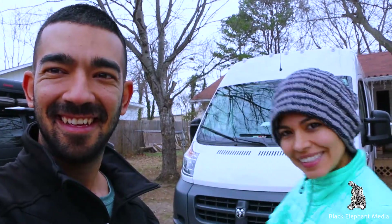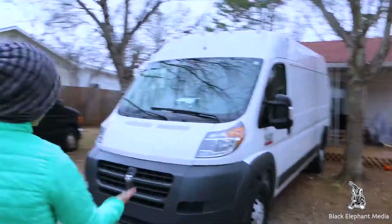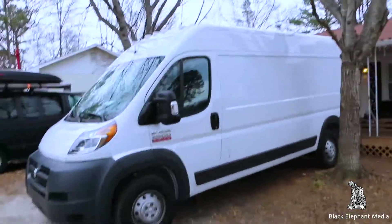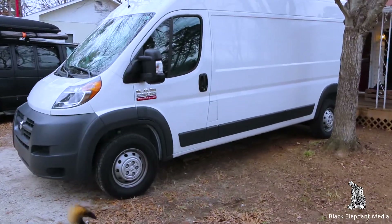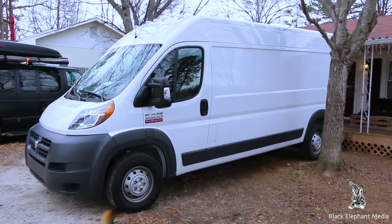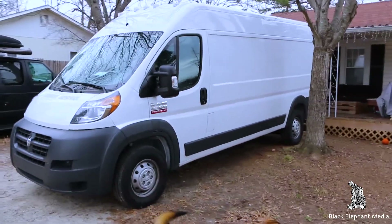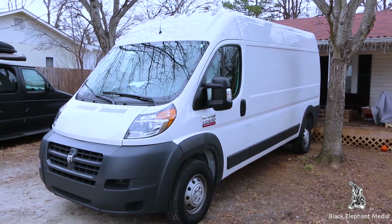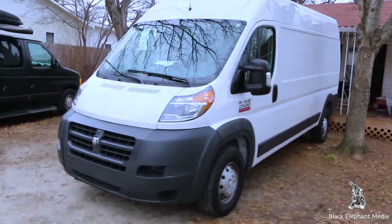We just want to introduce our newest addition to the family — Storm. This is our new ride, Storm Trooper, and she is a 2017 Dodge Ram Promaster 2500. It's the 159-inch wheelbase, the longest one they make, with the high roof of course because we want to be able to stand up inside of it.